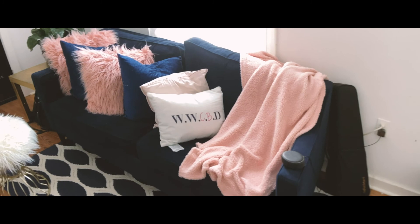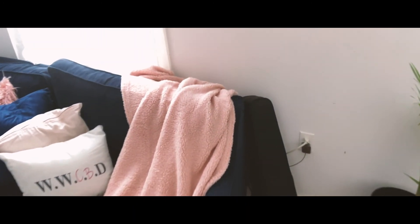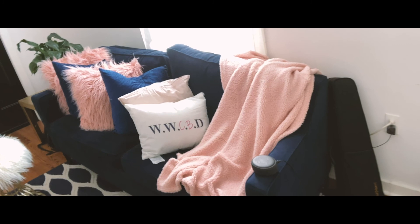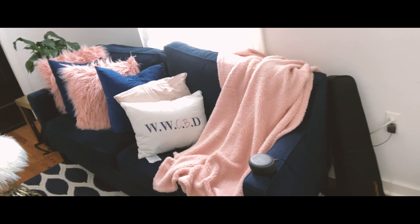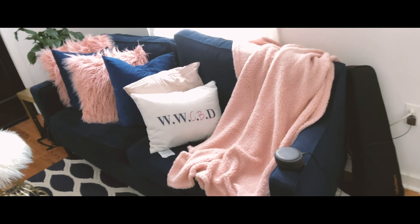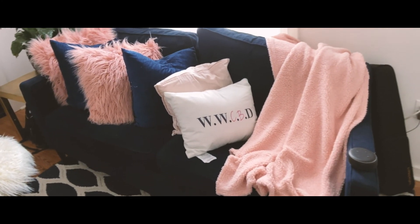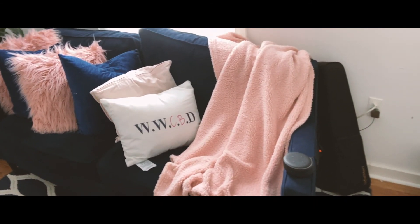First thing I wanted to start off with was my sofa. I switched my sofa out recently, and this is actually a West Elm couch. West Elm couches run about $700, but I actually got this couch for $110. I disinfected it, of course, but I bought it off Facebook Marketplace from another girl who was moving and offered me the sofa. So I bought it to replace my old one.